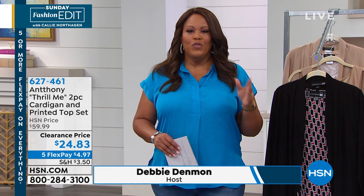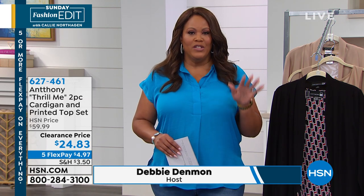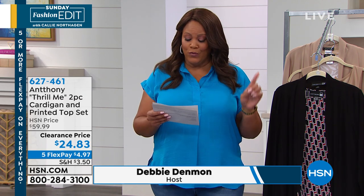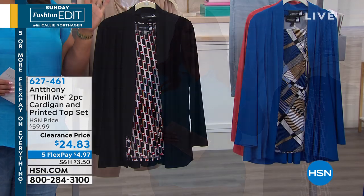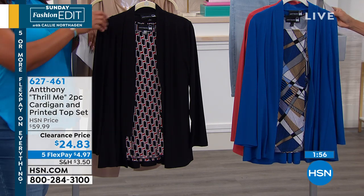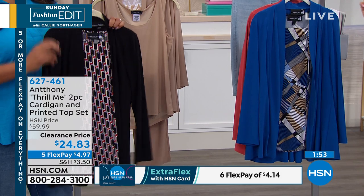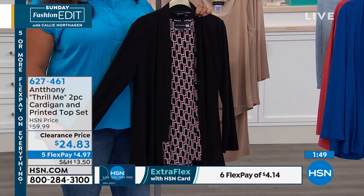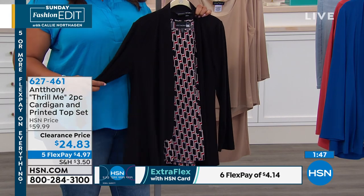I promise you, it builds your wardrobe. If you can swing it, I'd get a couple of sets in your favorite color, because these color patterns work all year long. It is $4.97 on five flex. HSN cardholders can add another flex, making it $4.14. Lisa on Facebook says this is perfect for anyone going to a board meeting — it'll keep you cool in this heat wave.